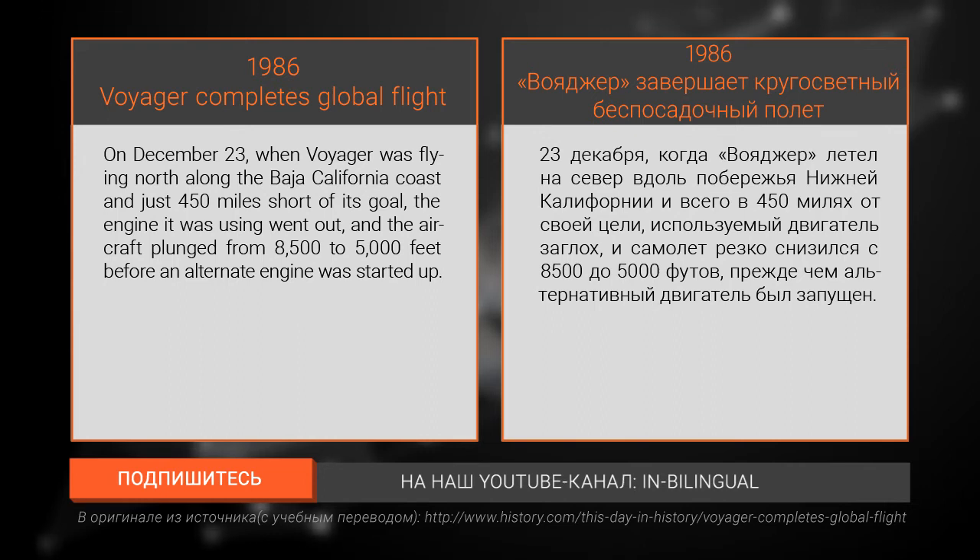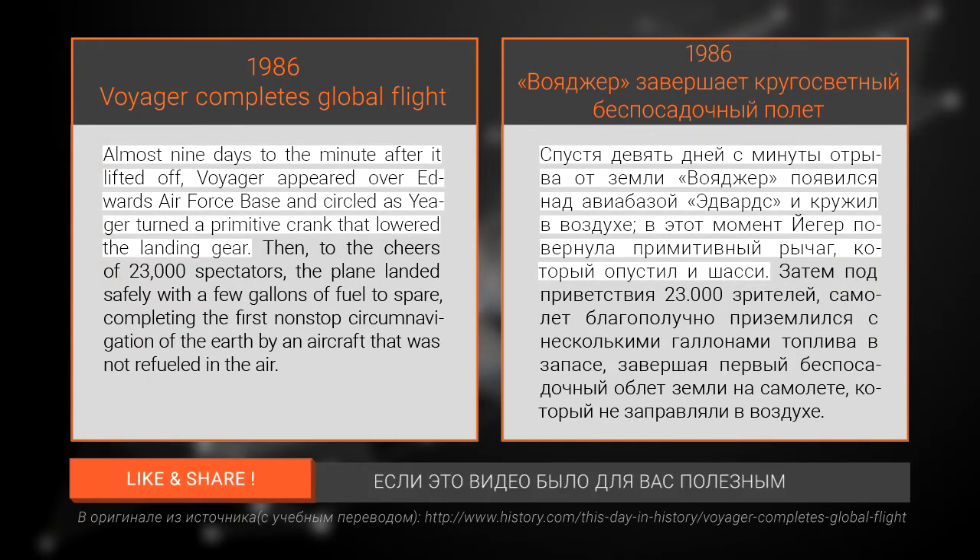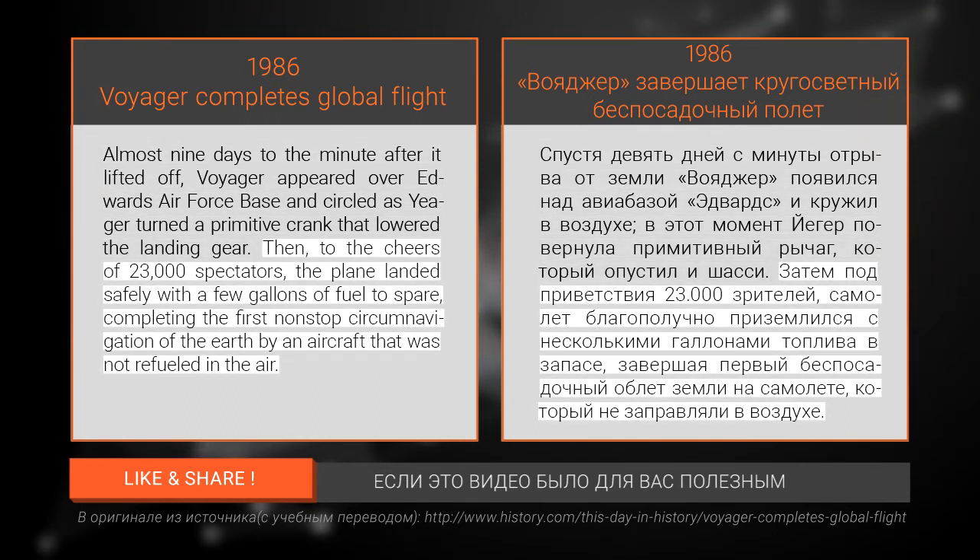Before an alternate engine was started up, almost nine days to the minute after it lifted off, Voyager appeared over Edwards Air Force Base and circled as Yeager turned a primitive crank that lowered the landing gear. Then, to the cheers of 23,000 spectators, the plane landed safely with a few gallons of fuel to spare, completing the first non-stop circumnavigation of the earth by an aircraft that was not refueled in the air.